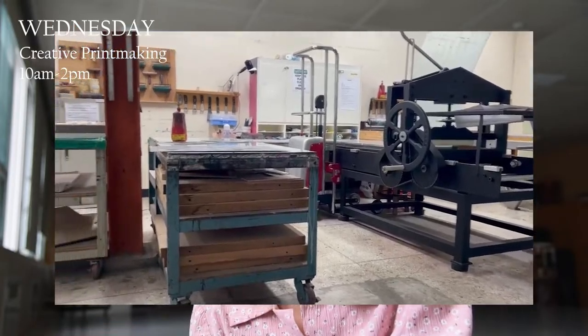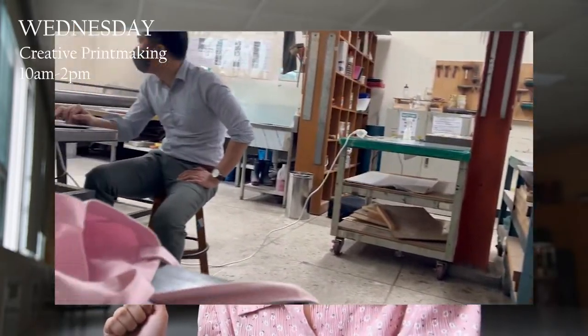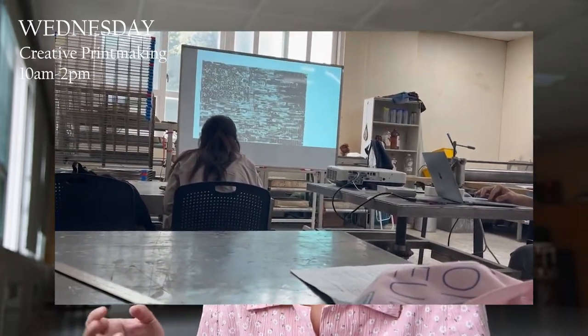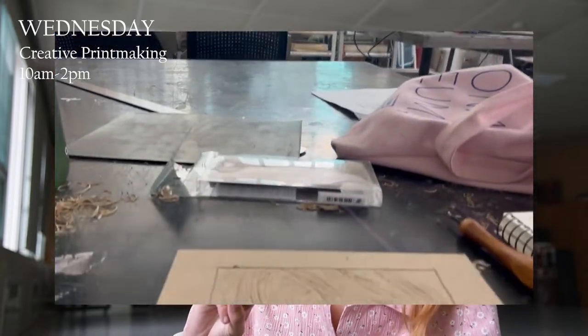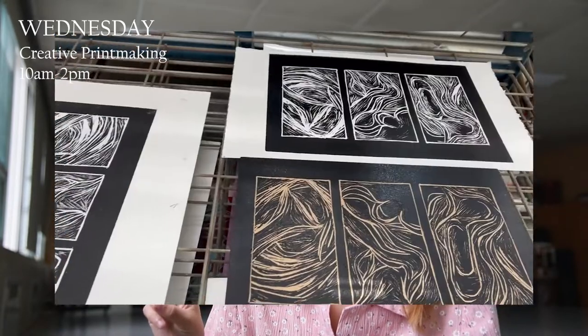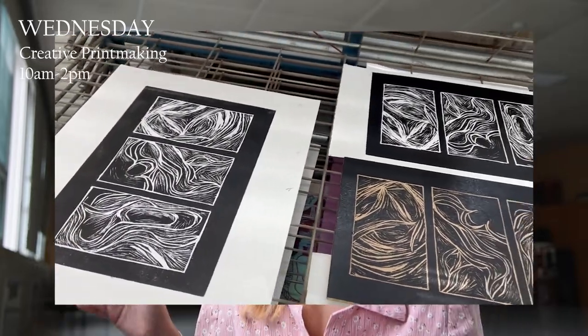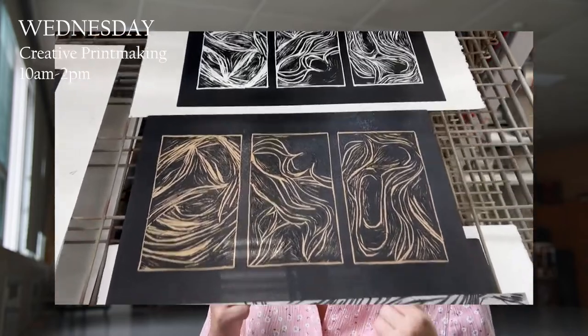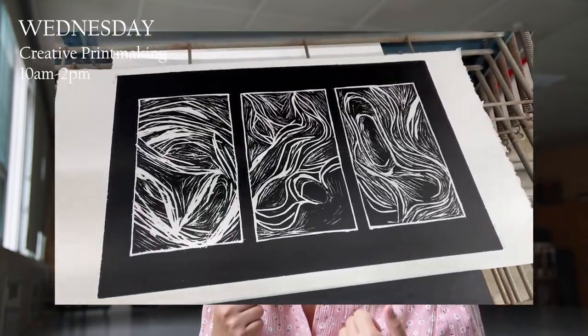On Wednesday I have printmaking class in the morning from 10 to 2. Noticing this now, every lesson is actually built up the same way: the first two hours are explaining — a lecture about techniques or artists and stuff — and then the next two hours is actually working and getting individual talks. The teacher really stimulates experimenting.